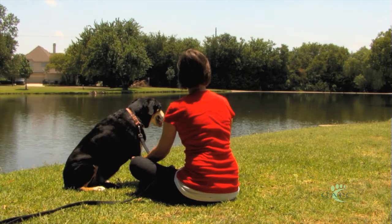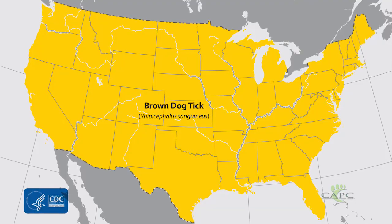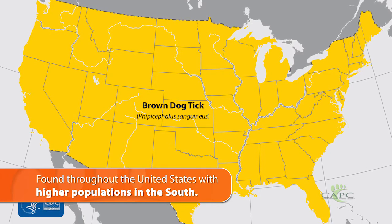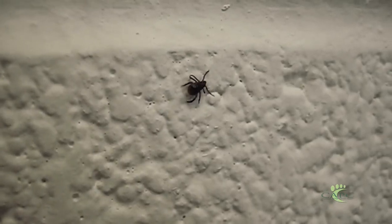We find brown dog ticks everywhere there are dogs, so there really is no limit to their geographic expansion. If you look at the maps posted online by the CDC, it shows the entire United States is potentially infested. We have higher populations in the southern states, but we've had home infestations in Alaska, and they're struggling with home infestations in Ontario — here we are in the middle of winter and there's no shortage of brown dog ticks.